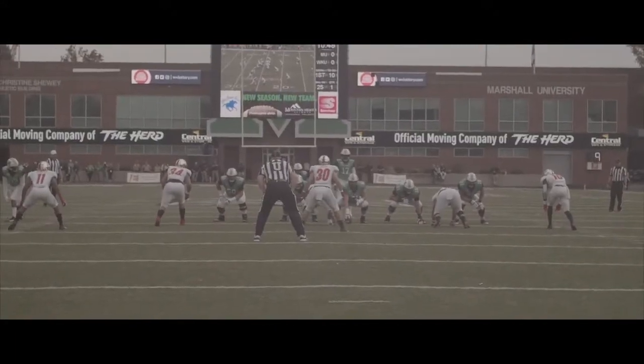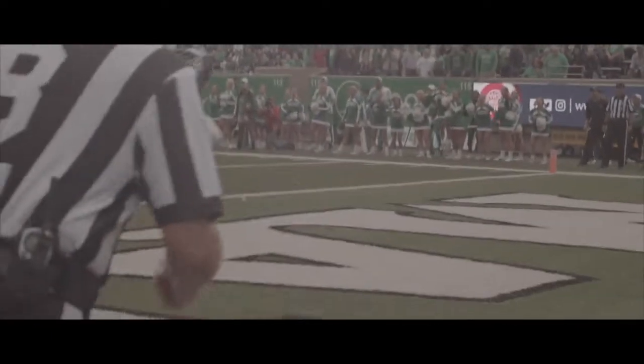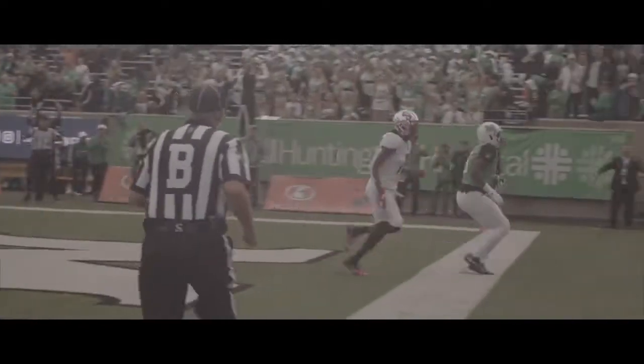Now Knox slides right behind Isaiah Green on first and ten. The snap, play action. He's looking for LeVias. He lobs it into the end zone. Armani LeVias is up to make the grab. Touchdown, Herd.